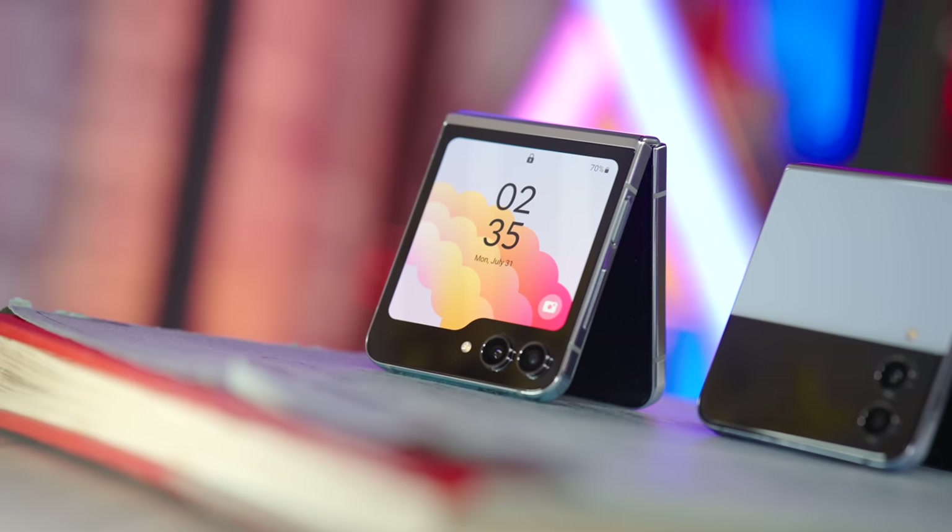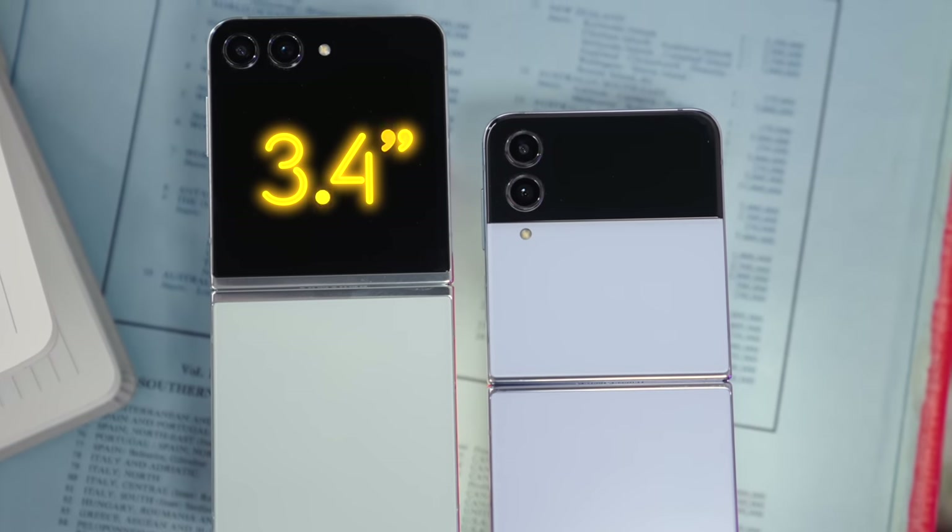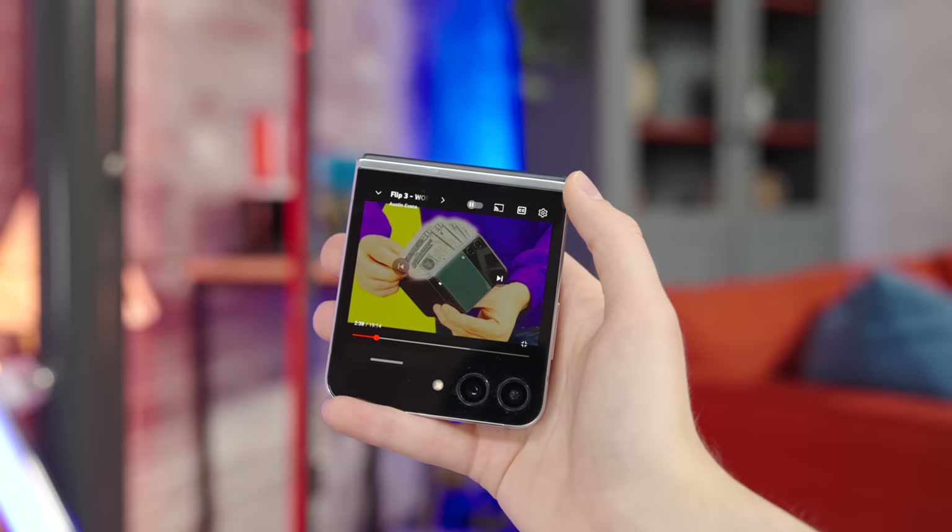It also helps that on the Z Flip 5, Samsung has made the outer screen — or the flex window as they call it — bigger at 3.4 inches, letting you do more stuff without having to flip it open.